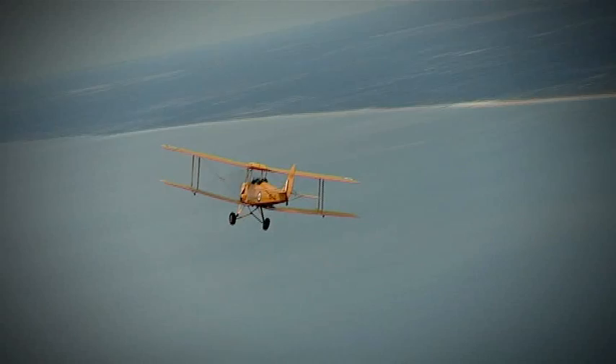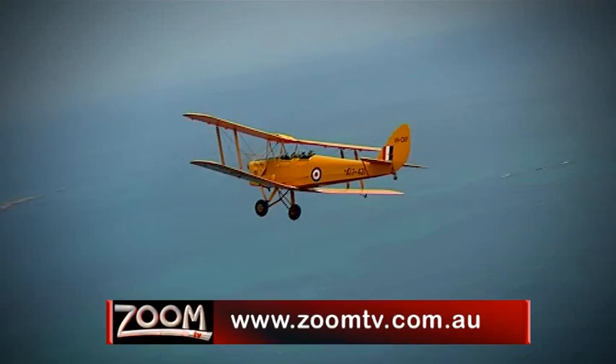If you want to book a flight for yourself or grab someone a gift voucher, then head to zoomtv.com.au and follow the links to the Royal Aero Club of WA.